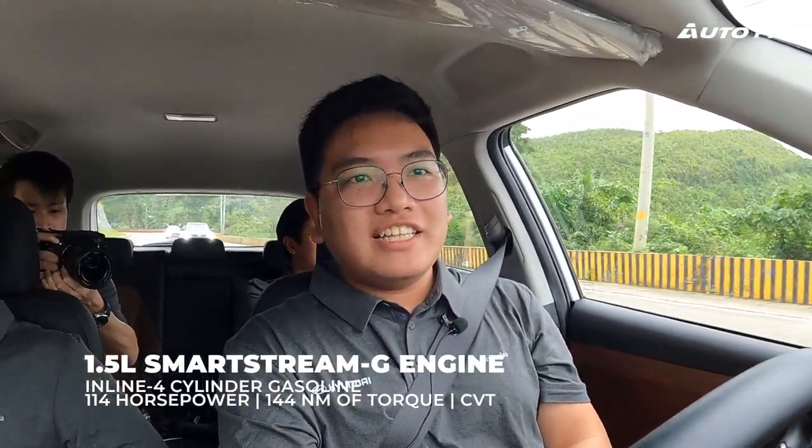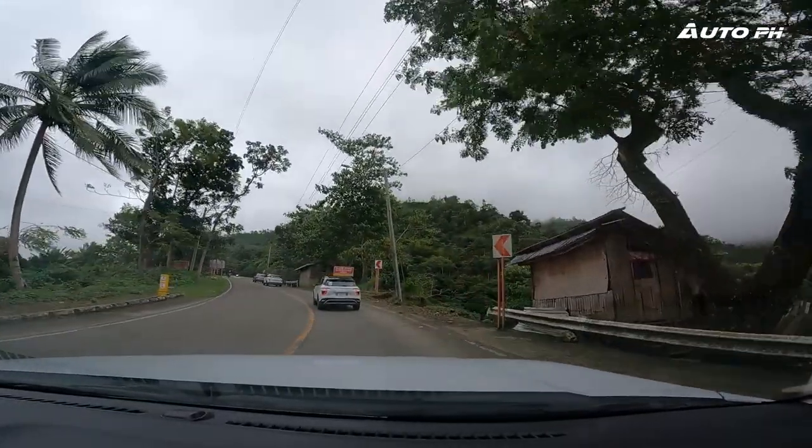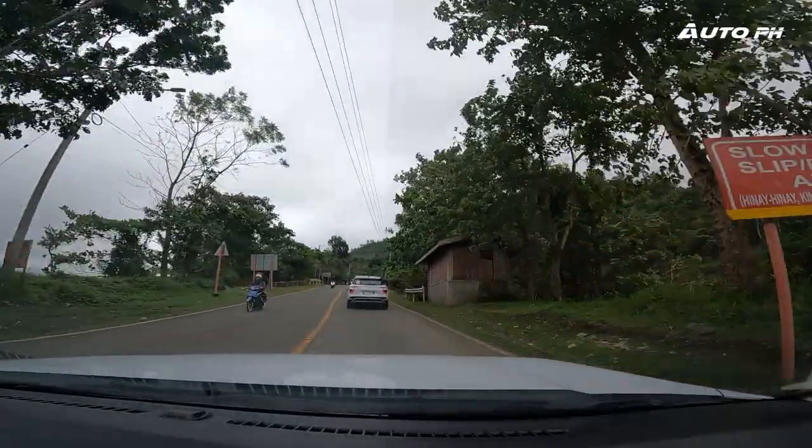Let's talk about the engine. This is powered by a 1.5-liter naturally aspirated engine that produces around 115 horsepower. I'm just not sure about the torque, but I'll put it in the video. This is paired to a CVT, or what they call an Intelligent Variable Transmission. That CVT is actually really intelligent — it has simulated shifts which feel like a real automatic transmission, not fake like some other brands. This one feels real.